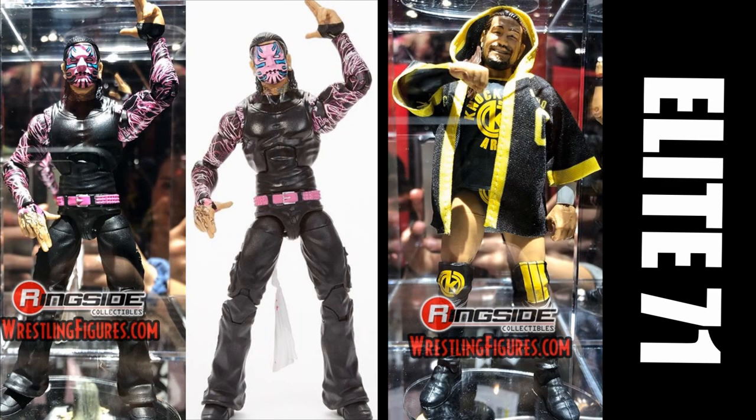We have Jeff Hardy and Cassius Ohno. Yes, we're getting Cassius Ohno — he is going to be a Target exclusive in Elite Series 71 and he looks really really good. And then we have Jeff Hardy in the pink and black, which looks really good as well. He comes with his towel, which is something we have never seen. The Elite Series 1 Jeff was supposed to come with a towel, but now they've brought it back all the way to Series 71 — 70 series later we get the towel back.